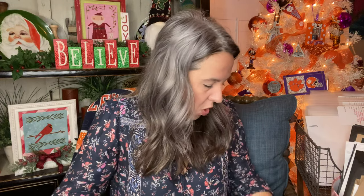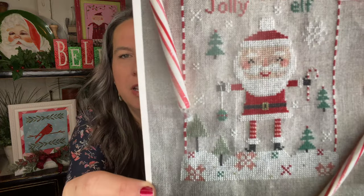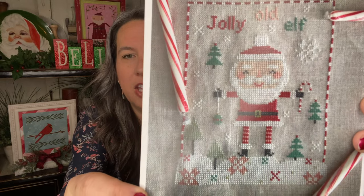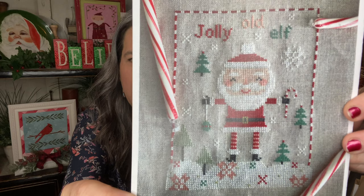All the Etsy shops will be linked below. She's an Etsy designer with an Etsy shop and an Instagram — she's super adorable. The pattern I'm featuring today — I had her send me a picture of the finished stitched version because when you get the download PDF it's ready to stitch right away. Oh my goodness, is that not the cutest little guy? The pattern name is Jolly Old Elf.